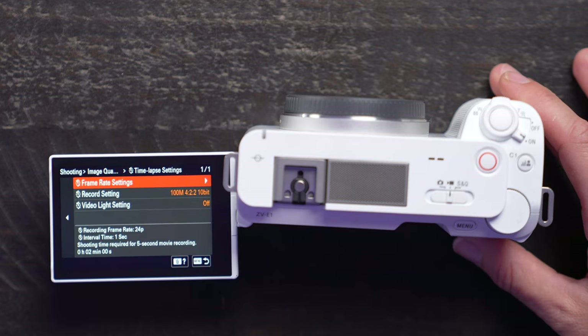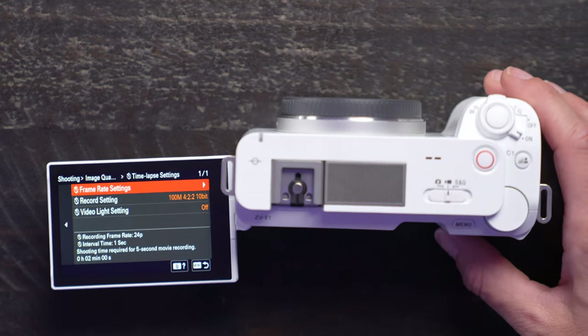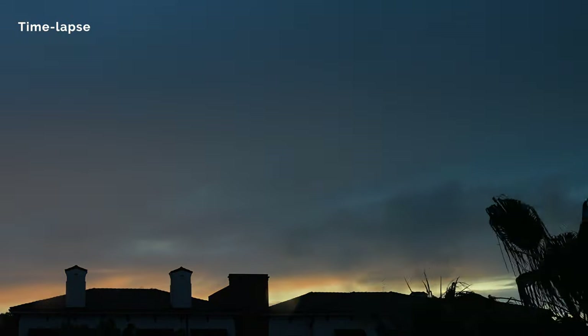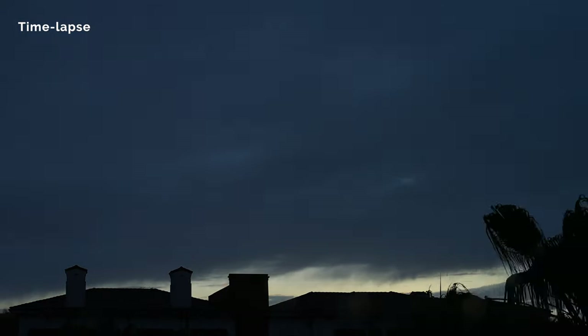Another feature I'm excited about is we now have in-camera time lapse. I love time lapses, and usually with interval shooting it will just take pictures and then you have to edit it in post. But now we have the option where it will do everything in the camera and record it as a movie so that you have your finished time lapse.